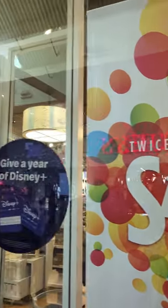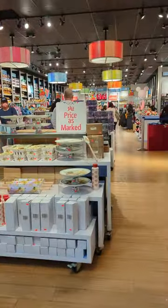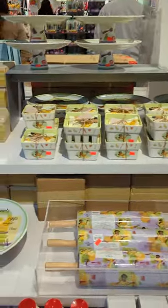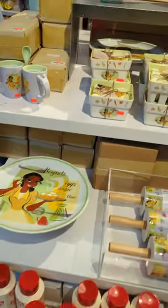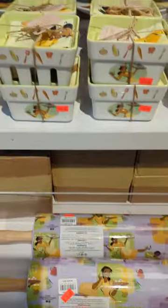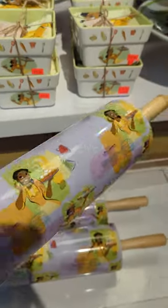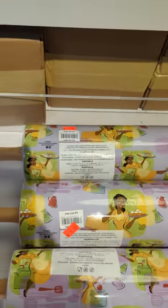Hi, we are at the Disney outlet. Let's see what they have. First off, they have a lot of the Tiana items. I love this big rolling pin, which is nine dollars, and the beignet stem.